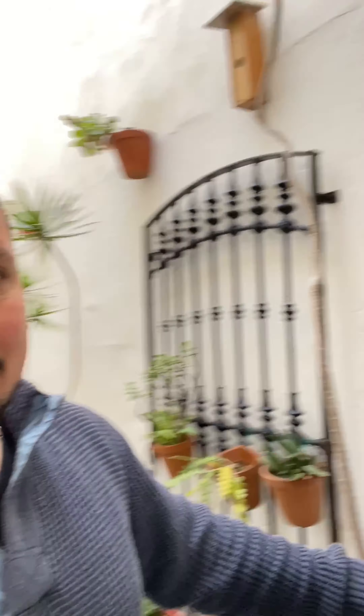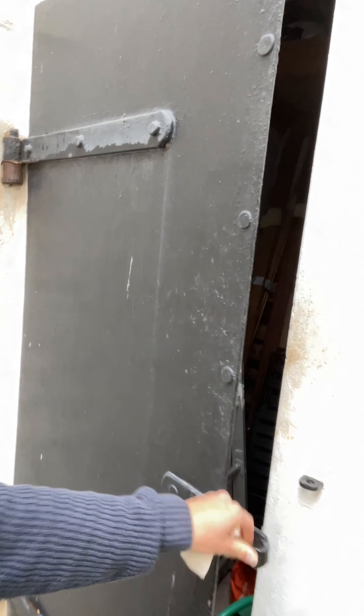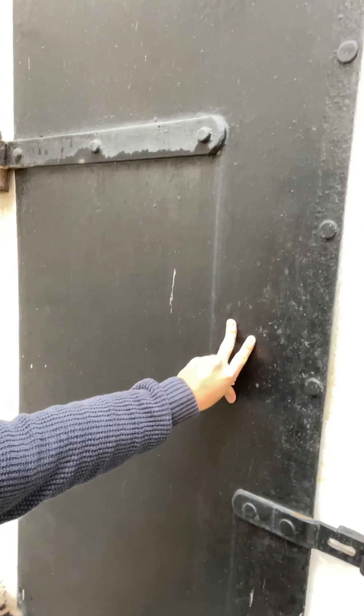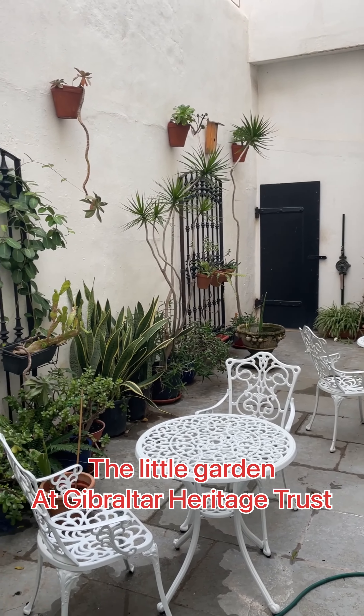Another thing I love about this is this door. This is like cast iron — it's really heavy and it's probably really old.